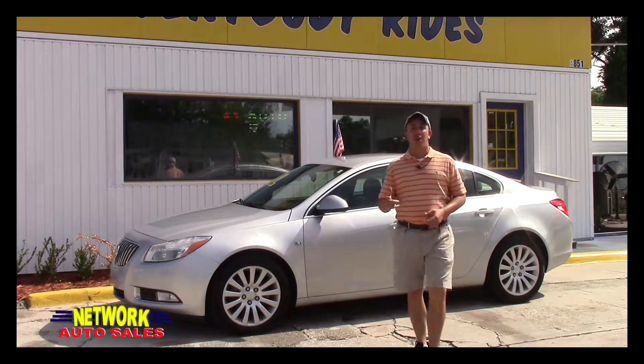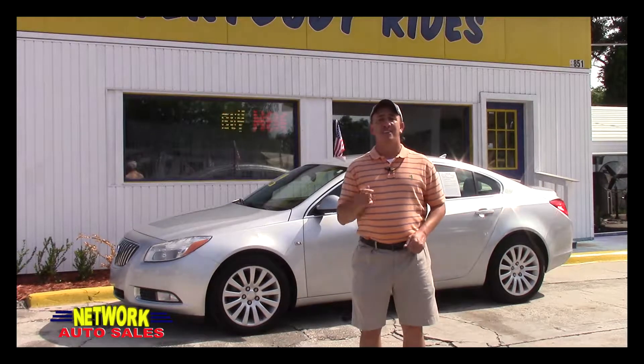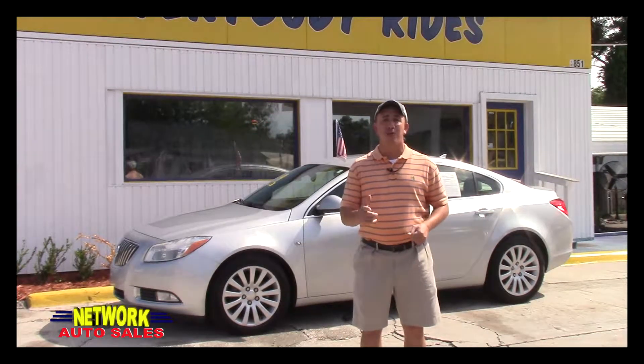Hey guys, my name is Chad at Network Auto Sales and I've got an awesome car I want to show you. This one's a 2011 Buick Regal CXL. It's super clean, it's loaded, and it's got low miles. Come check it out.